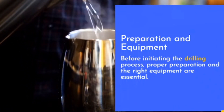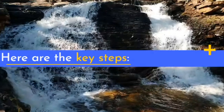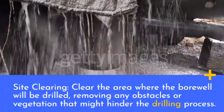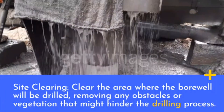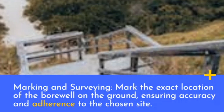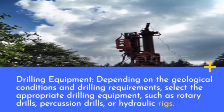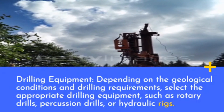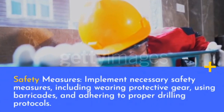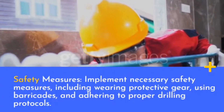Preparation and equipment: before initiating the drilling process, proper preparation and the right equipment are essential. Key steps include site clearing — removing any obstacles or vegetation that might hinder drilling — and marking the exact location of the bore well on the ground. Depending on geological conditions, select the appropriate drilling equipment such as rotary drills, percussion drills, or hydraulic rigs. Implement necessary safety measures including wearing protective gear, using barricades, and adhering to proper drilling protocols.